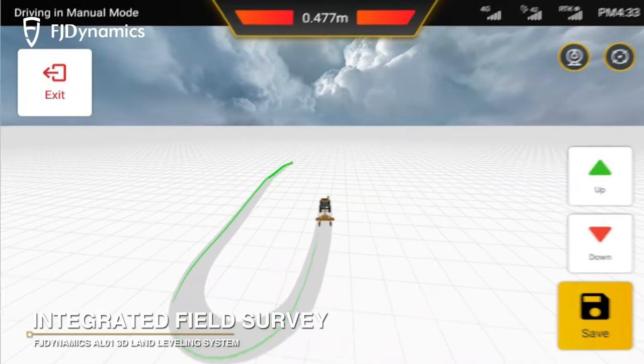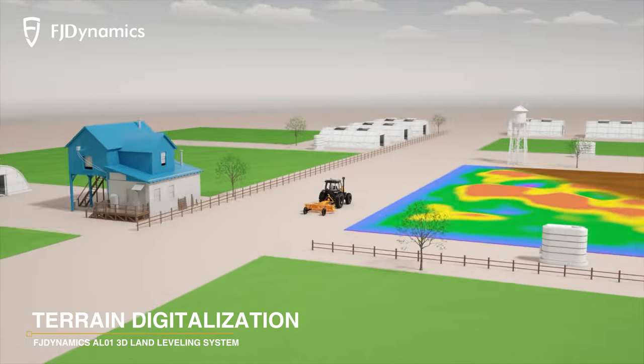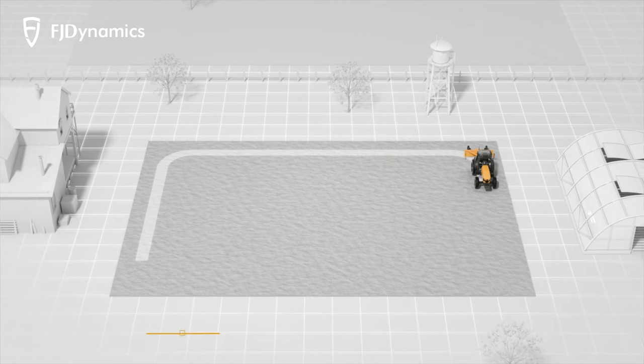With a quick setup, you can get a precise elevation map of your field on the control terminal and increase your leveling efficiency by 40%.